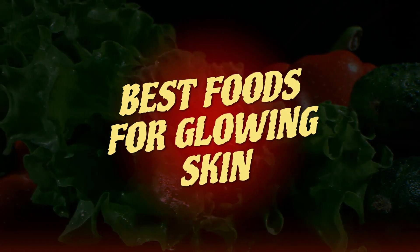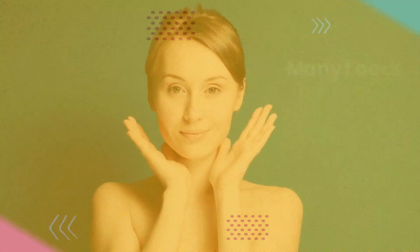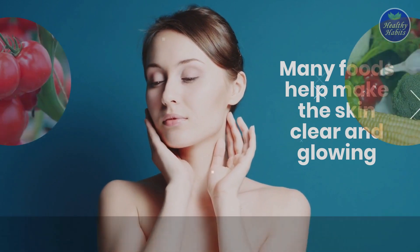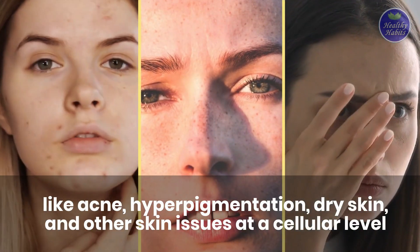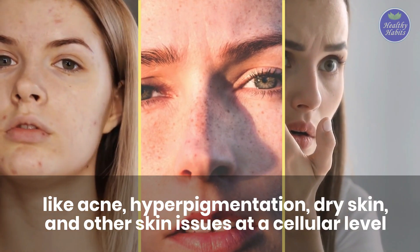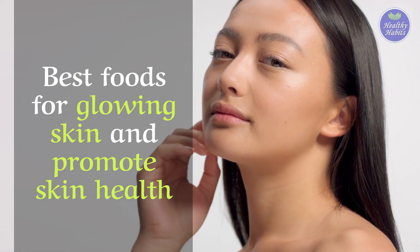12 best foods that will make your skin glow. Many foods help make the skin clear and glowing. Foods rich in antioxidants and powerful nutrients target skin problems like acne, hyperpigmentation, dry skin, and other skin issues at a cellular level. Here is our list of the 12 best foods for glowing skin at promoting skin health.